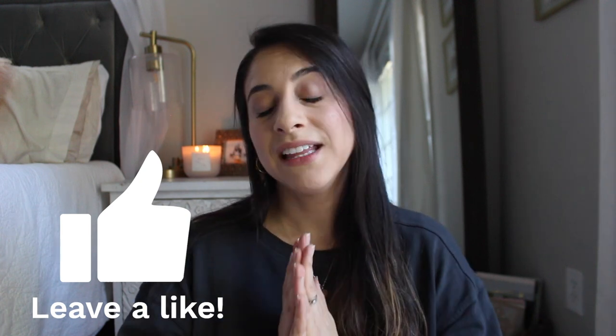Let me know what type of fall content you are looking forward to most on my channel. I read every single comment and I really want to make what you want to see. I cannot wait to share the upcoming content with you, so now that that's all out of the way, let's go shopping.